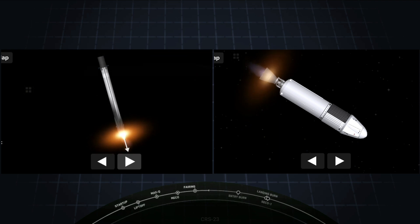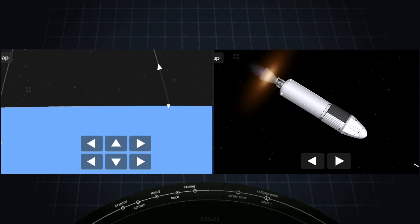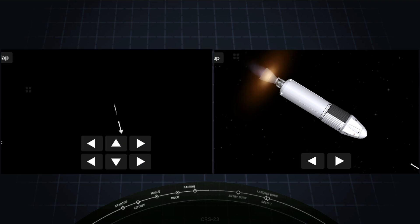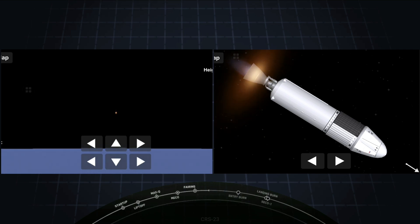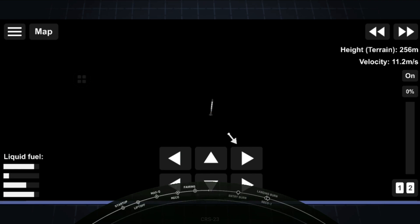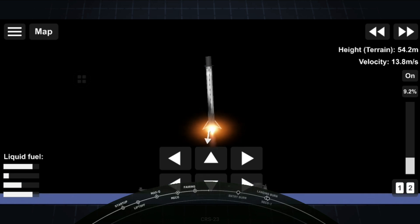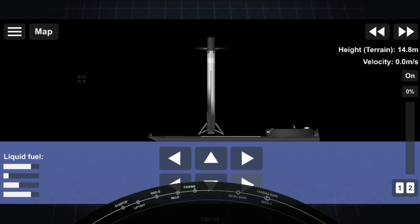Stage one landing burn startup. A single engine — the center engine, engine number 9 — has relit in preparation for landing. Stage one landing leg deploy. Stage one landing confirmed. And that is the 90th successful landing for an orbital class rocket and the very first for our new drone ship, A Shortfall of Gravitas.